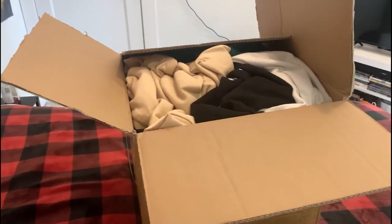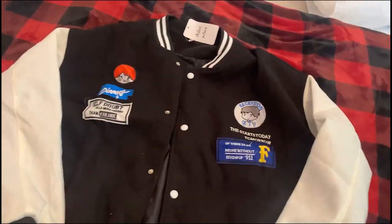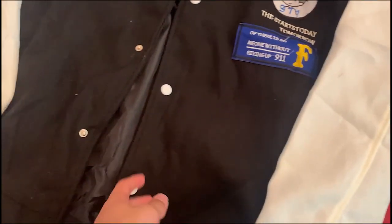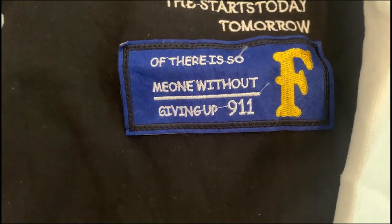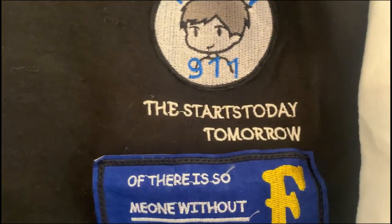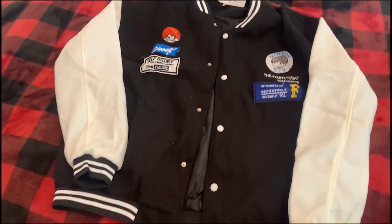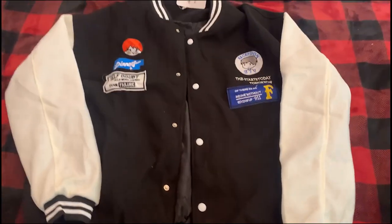First item is a cheap 50 yuan varsity jacket. It's got weird patches on it — I'm going to take them off. They're stitched on pretty badly. The sleeves aren't leather; they're the same material as the body. There are some random motivational messages on there. It's just some random Chinese brand I found on Taobao. Decent for the price — I'm gonna do some DIY work on it.